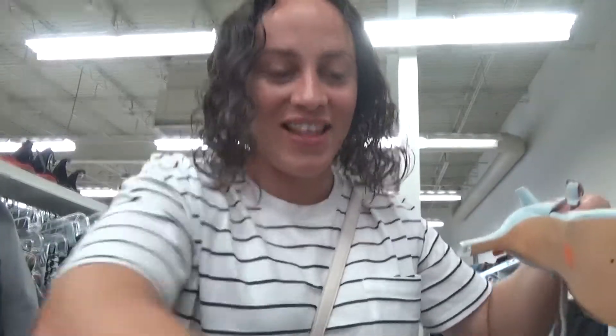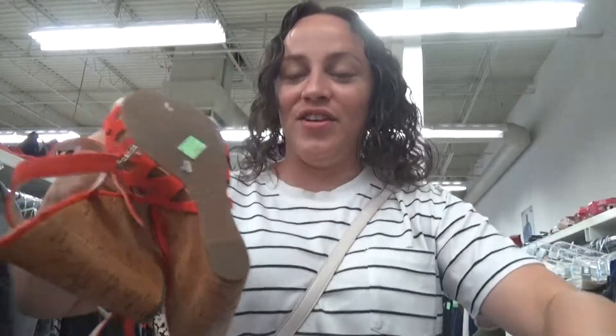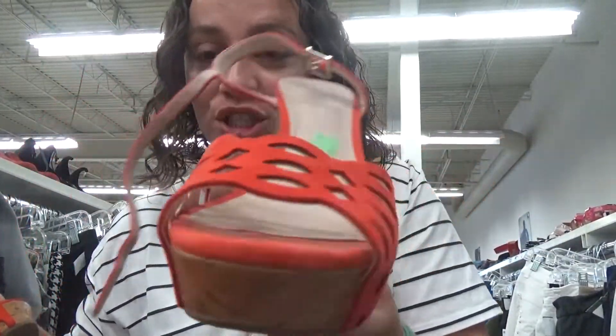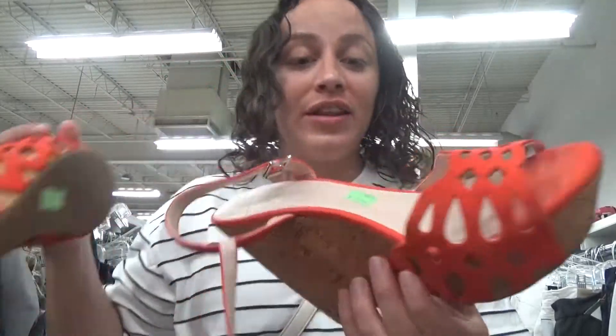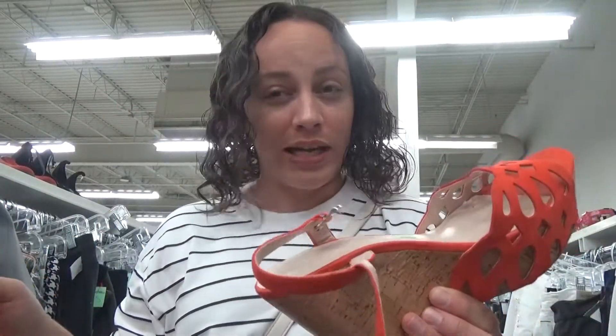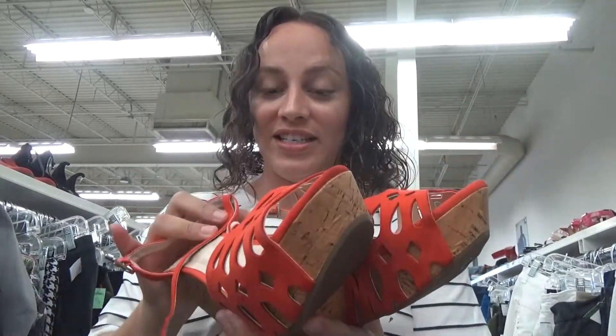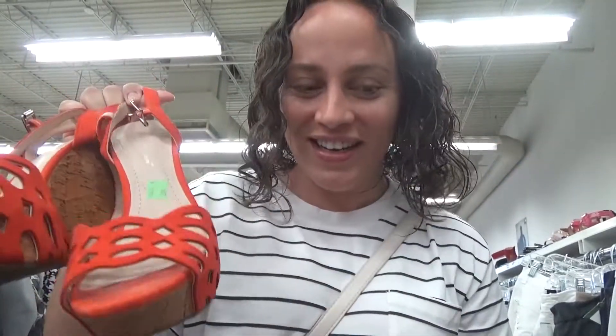Guess what? I found some shoes and they're perfect. They're these really cute wedges in a really cute burnt orange color — so cute. They don't say a size on them, but they look like they will probably fit. I'm going to try them on in a little while, but they're absolutely perfect. So I'm going to keep browsing around and see what else we can find.